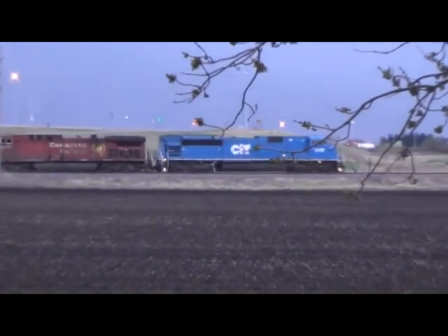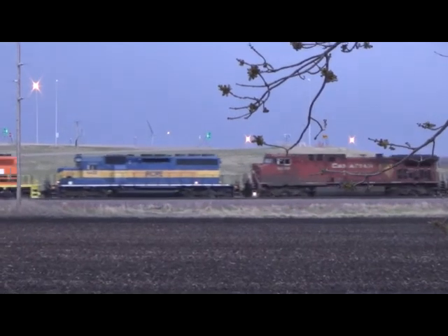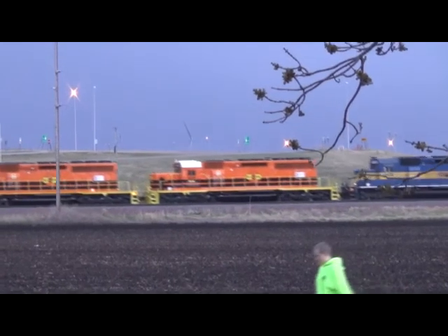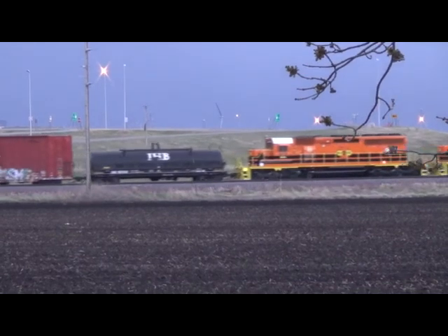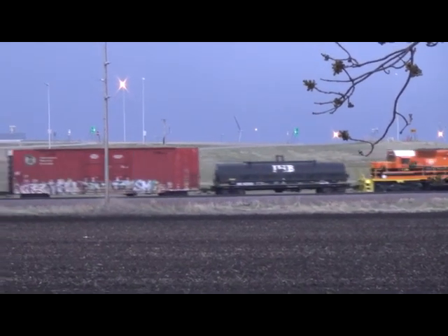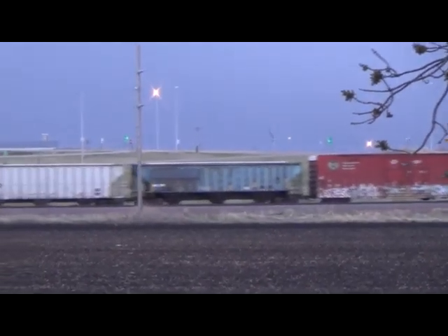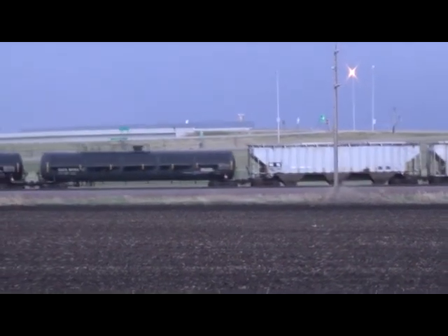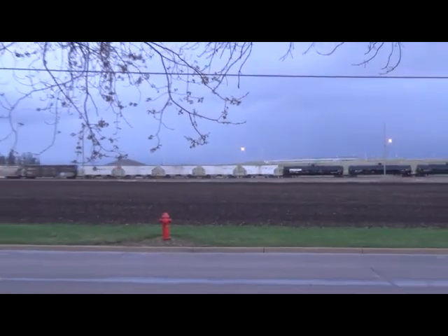Look at them — CIT, Canadian Pacific, RCPE, RCPE's own colors, and another RCPE. Pretty slick stuff, very colorful. I like those orange and yellow with black stripe. Combination tankers and hoppers — that's the view from my house this evening.